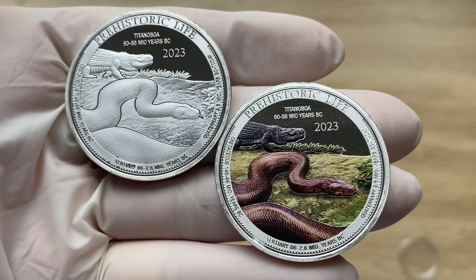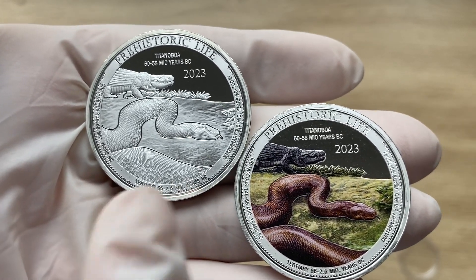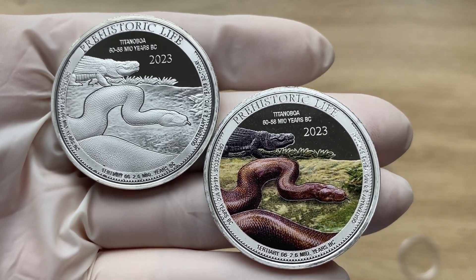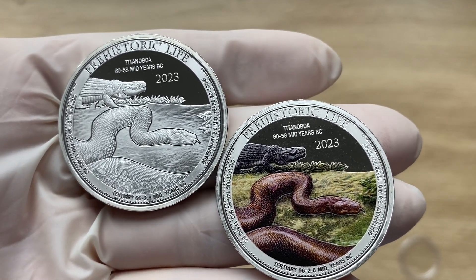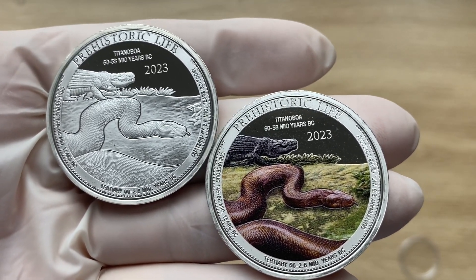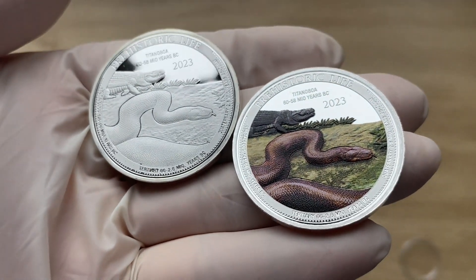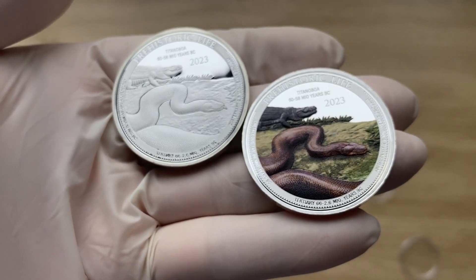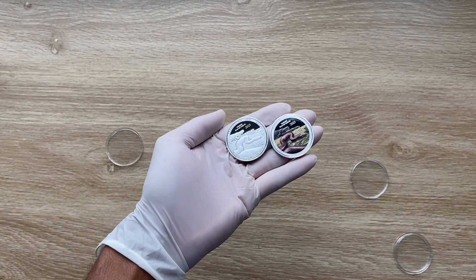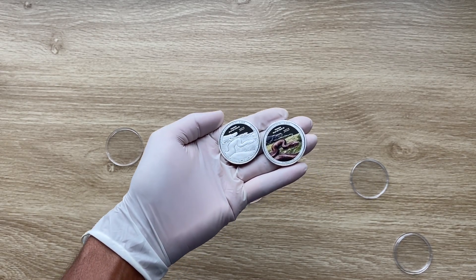The Bavarian State Mint produces each design with a standard and colored finish. Ladies and gentlemen, I would like to welcome you to the 2023 colorized version of the Congo Prehistoric Life series — your one-ounce Titanoboa coin. Let us dive in and analyze in detail the features of this Titanoboa colored coin.